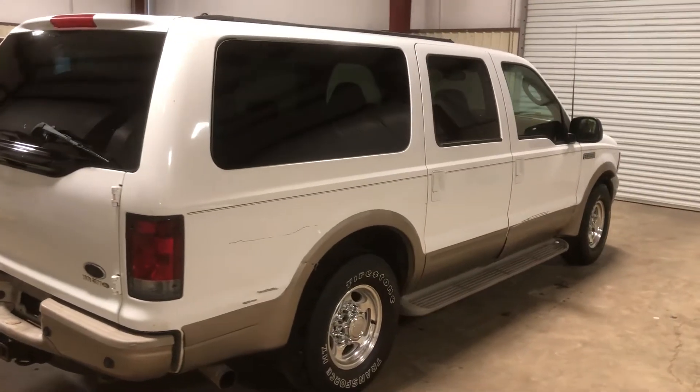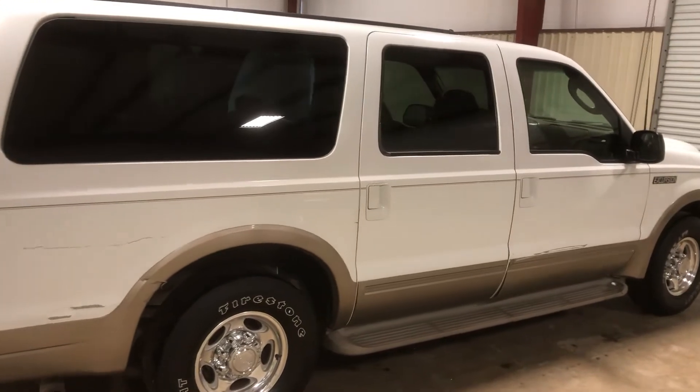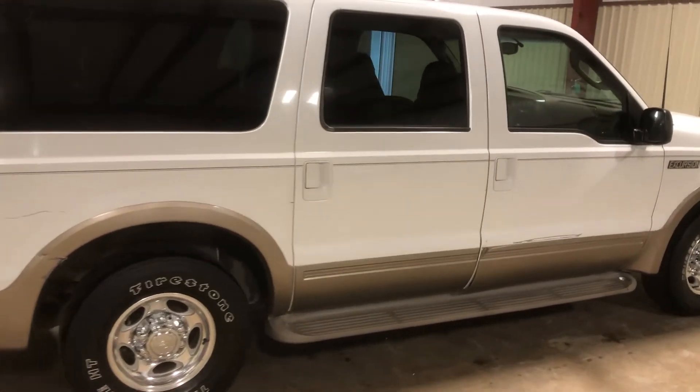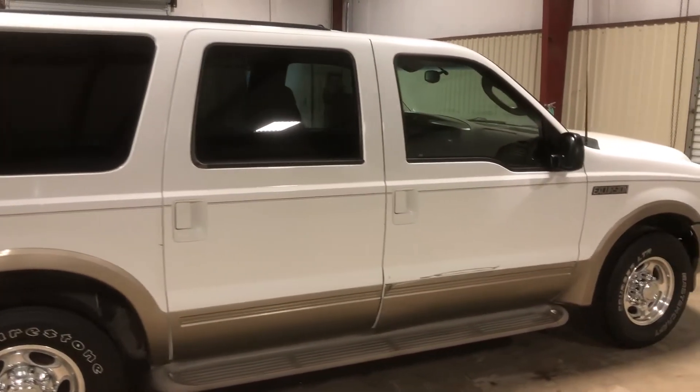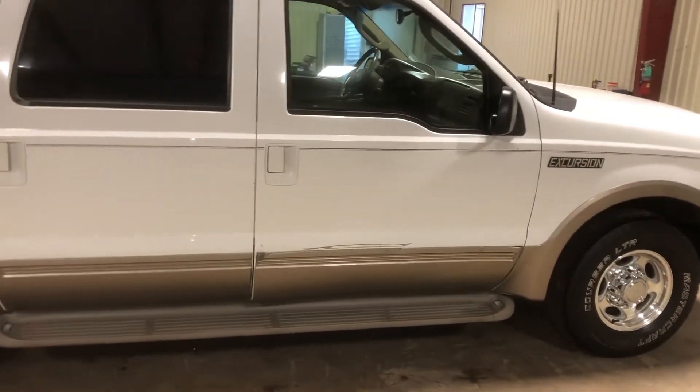Going to the backside here on this 2003 Ford Excursion Eddie Bauer Edition. There is some more damage here on the rear passenger side. Does have the factory aluminum rims, usable tires, four-door SUV. This unit is two-wheel drive. Does have the factory running boards there.